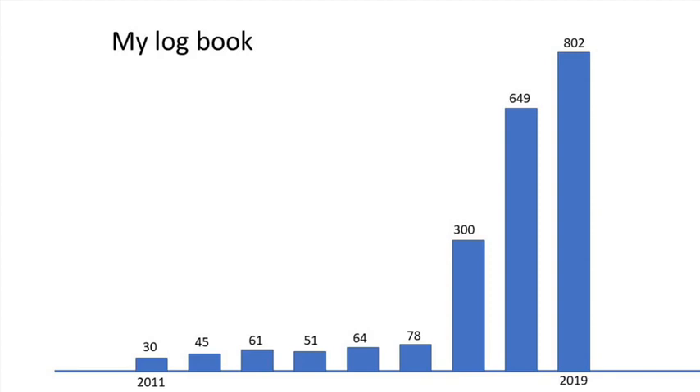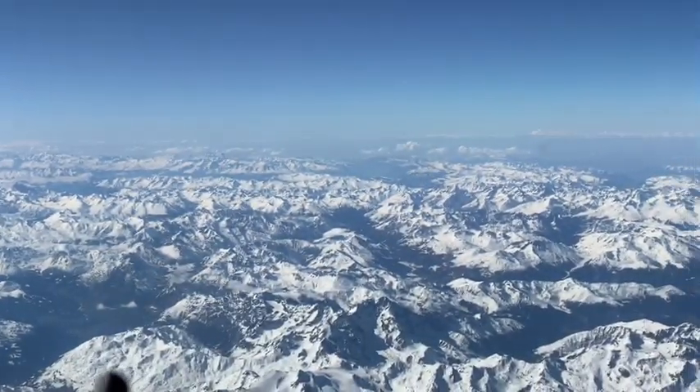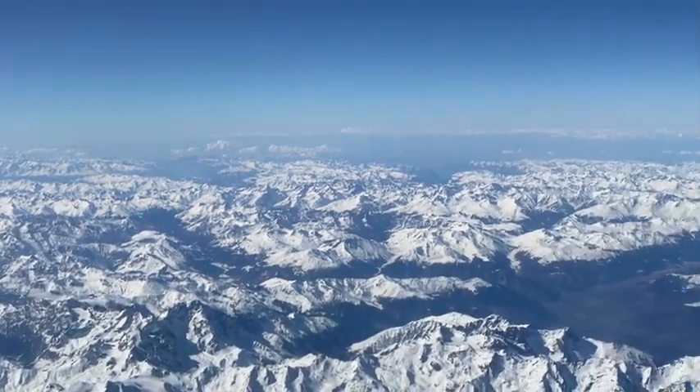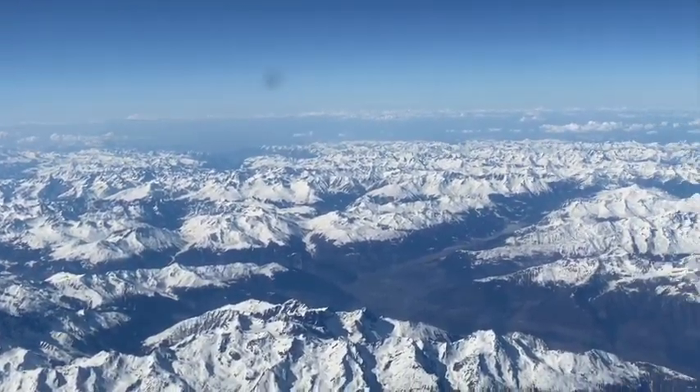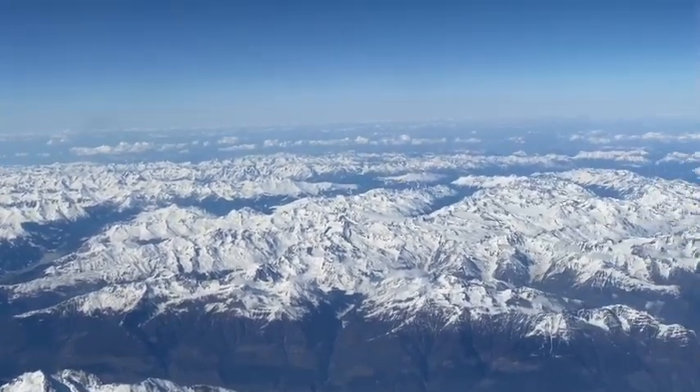Since I've gone commercial my hours have increased hugely — over 800 last year, split about 50-50 between flying jets and light aeroplanes. Building up my hours instructing and flying commercially has given me a few insights which I'd like to share, in the hope that you can put them to good use in preparation for when we can get back in the cockpit.